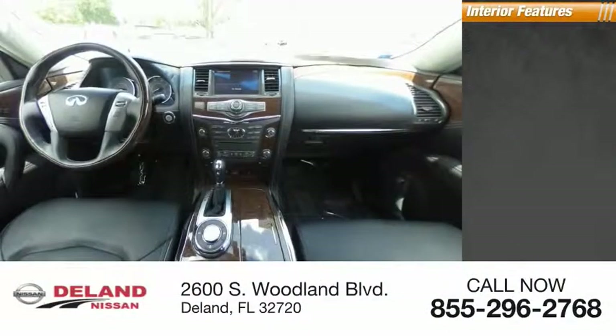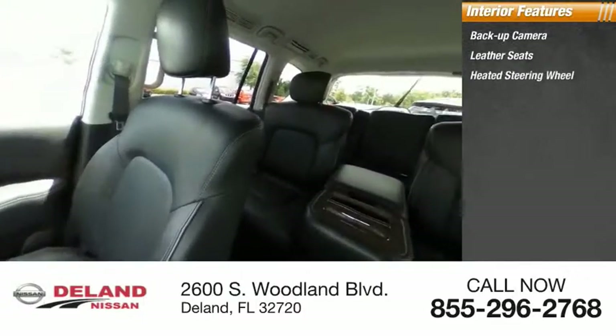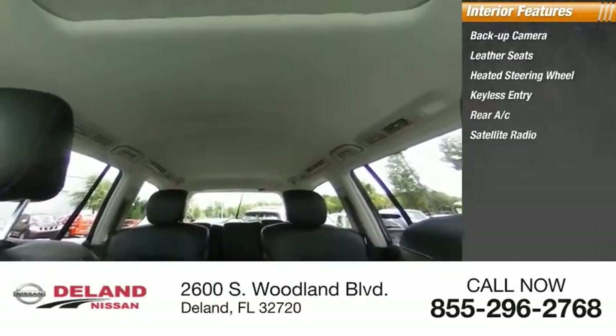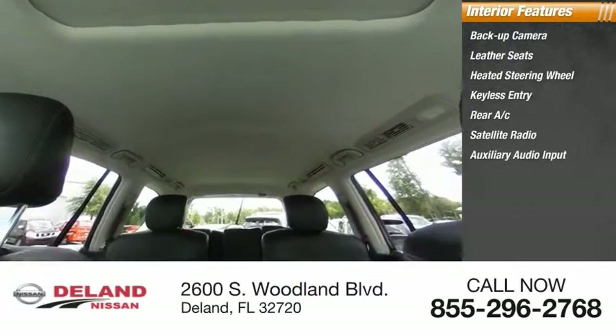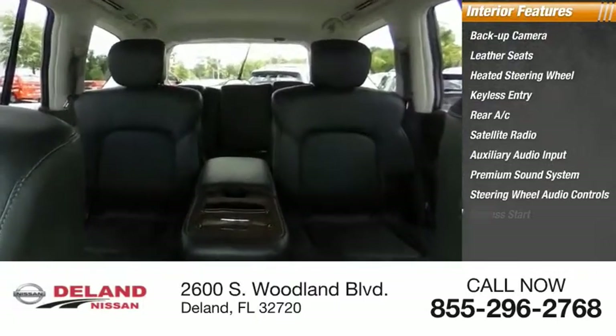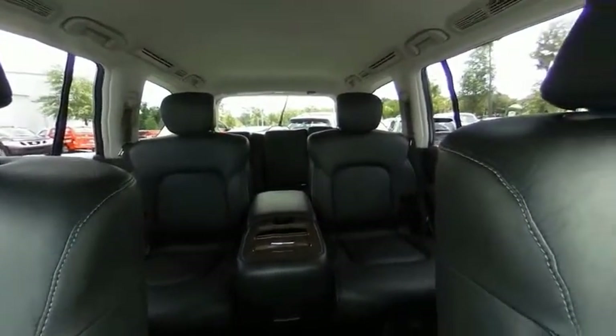Inside you'll find a backup camera, leather seats, heated steering wheel, keyless entry, rear AC, satellite radio, auxiliary audio input, premium sound system, and steering wheel audio controls. Drive away with a great deal on this vehicle — call or stop in today.